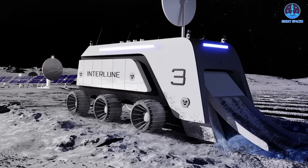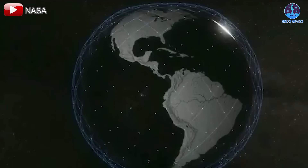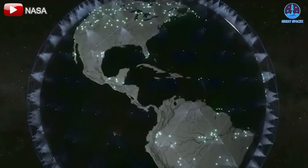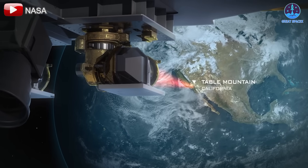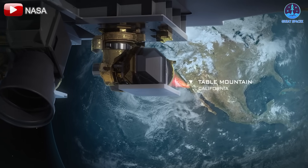Communication will also play a pivotal role in establishing a lunar base, and SpaceX's Starlink system is poised to address this challenge. Laser communication technology, which NASA has been testing since 2013,